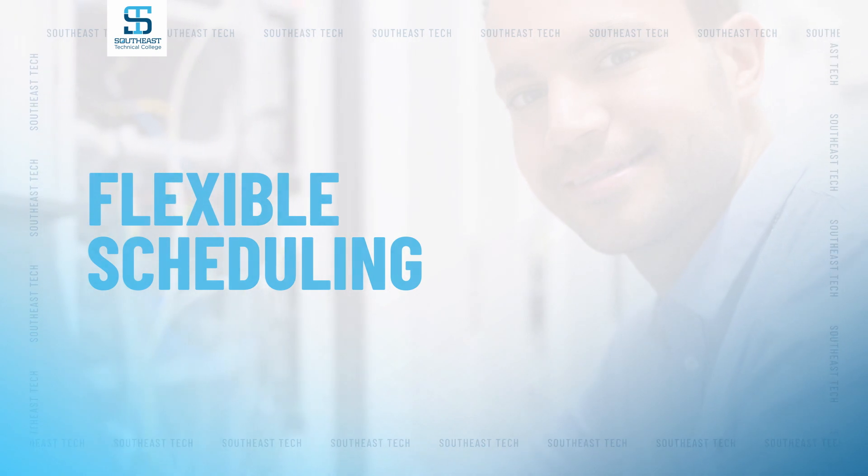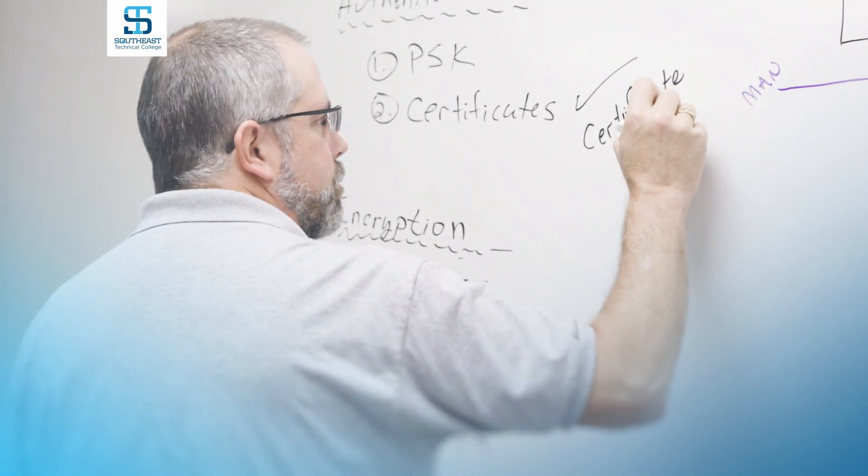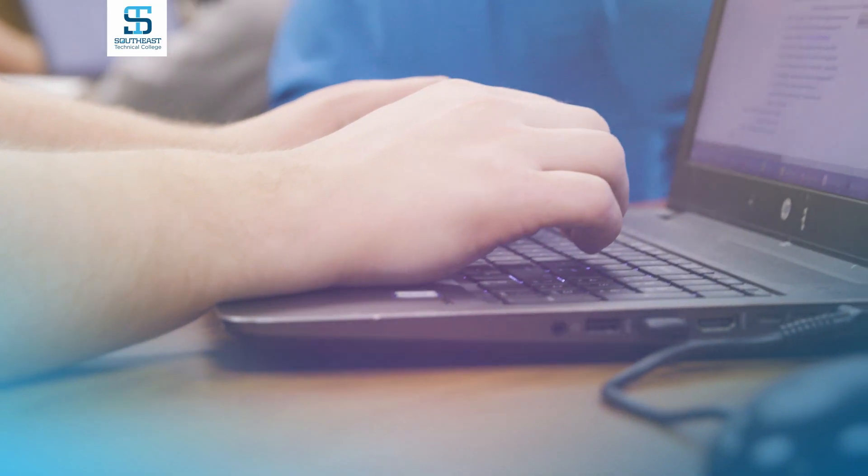Our evening hybrid option is really ideal for those people that have to work a full-time job during the day but still want to go to school and get their associate's degree with us. We have great hybrid options — students come to class for a couple hours a week for each class, get some projects done in class, and work on other outside assignments at home. So it's really flexible.